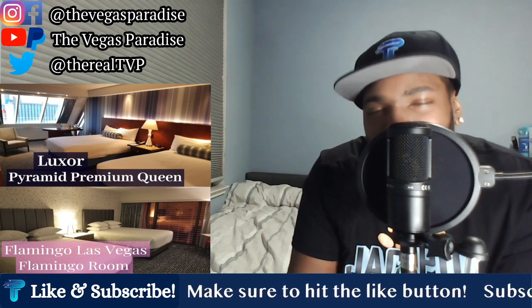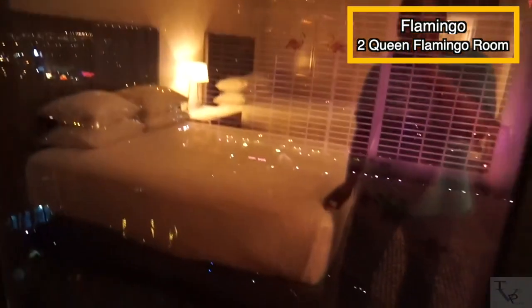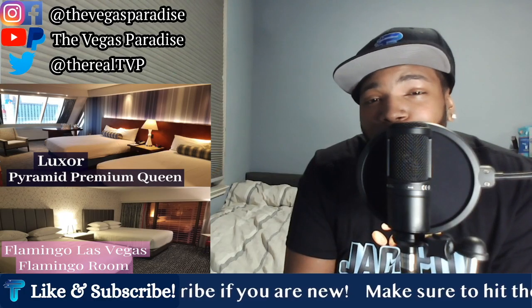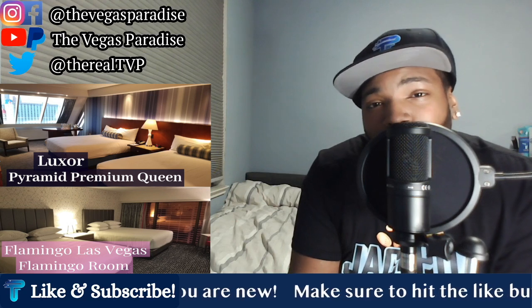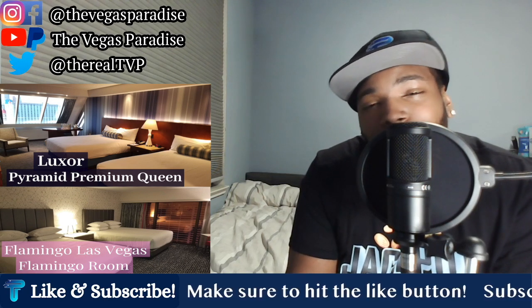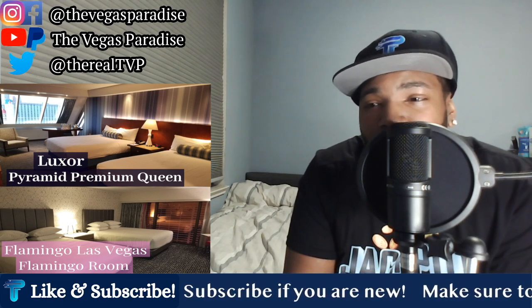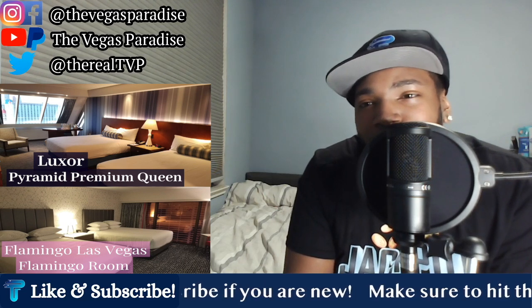Now let's check out the views. In the Luxor Room, the view was a cool city slash partial strip view. You could see most of the city from this slanted pyramid view — T-Mobile Arena, some of the hotels — but I wouldn't consider it a major strip view. In the Flamingo Room, you do have floor-to-ceiling windows, but this was also a city view. It was recorded at night so there wasn't really much to see, and it wasn't the greatest view. Even during the day, you pretty much just saw the Flamingo Towers, the other side of the buildings, and views of the city. In the Luxor Room, you got to see some of the other hotel properties and parts of the city. Neither were the greatest views, but I would definitely take the Luxor view. So I'll give the edge as far as views to the Luxor.